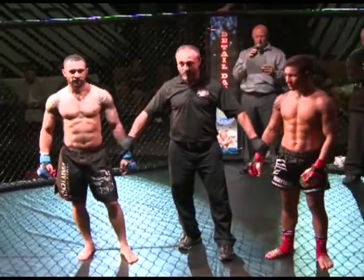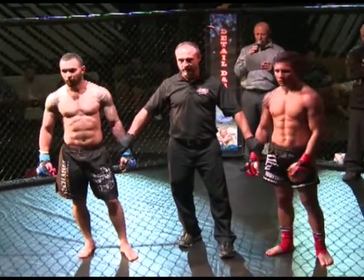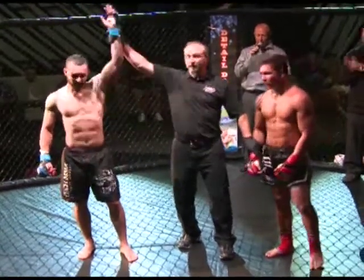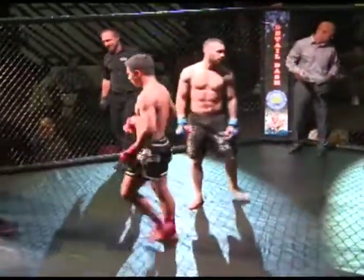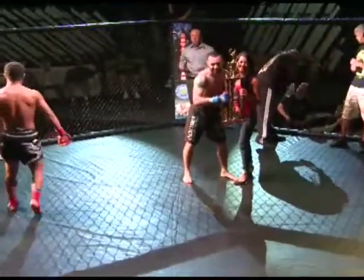All right, ladies and gentlemen, the judges have scored this fight 28-29, 27-30, 28-29. Winner by unanimous decision out of the blue corner: Trey Hall. No problem with that scoring whatsoever — it was a close fight, a good fight. I had it 30-27, as one judge did. Impressive win there by Trey Hall because he fought a really good, technically sound guy.